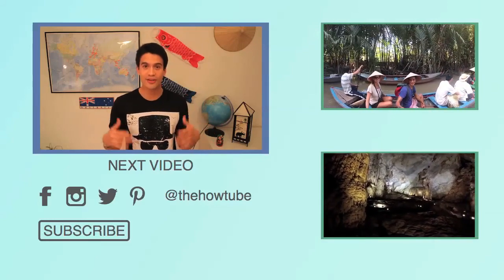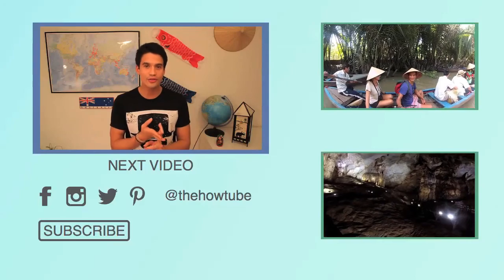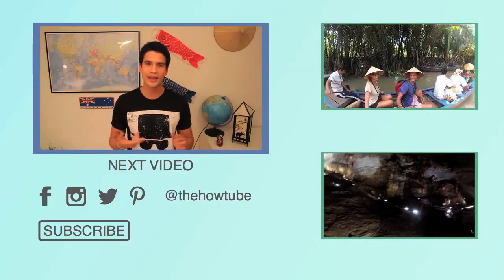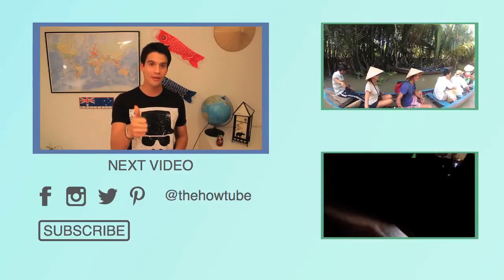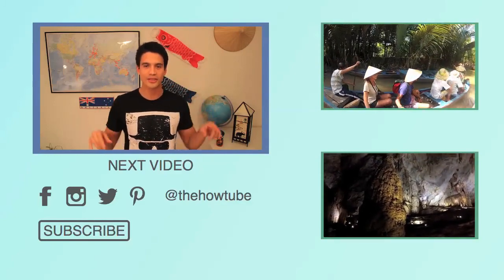Thank you for watching this video. If this helped you understand how to get to Bukit Lawang and how to book an orangutan jungle trekking tour, please give a thumbs up and subscribe if you want to see more videos. If you have any questions, just write a comment.